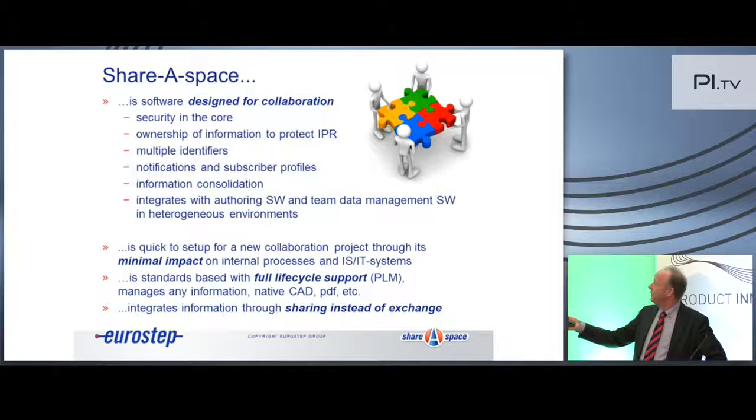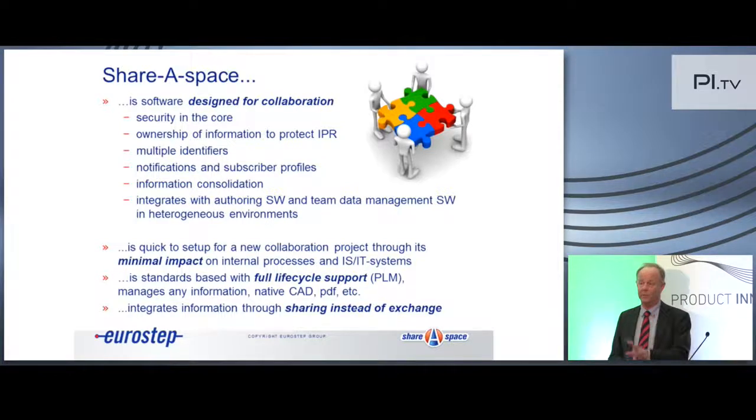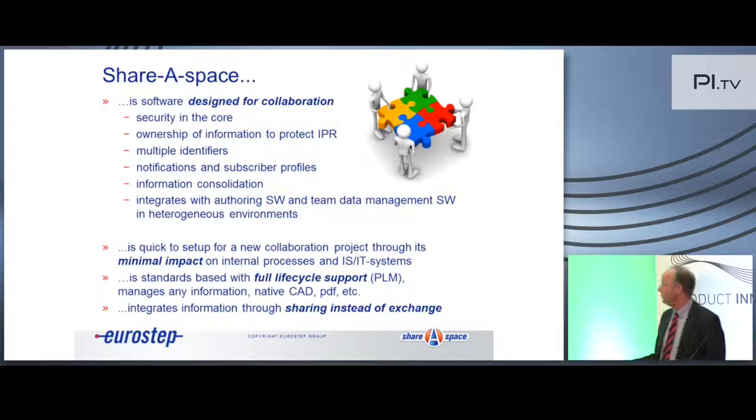And of course the integration aspect — integration with authoring software and team data management software, adding complexity in heterogeneous environments. Because if you work with suppliers, partners, and customers, there is no way you can really control everything they have in terms of processes and IT systems. What ShareSpace is, it's designed for quick setup for new collaboration projects, and we don't really interfere with internal processes and IT systems at the partners, because if you start to do that it takes forever.